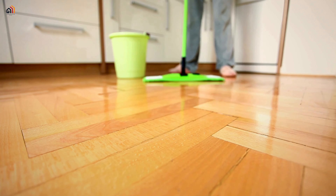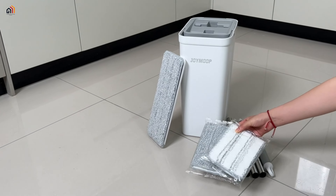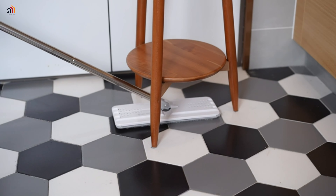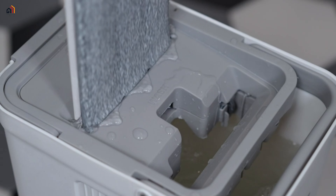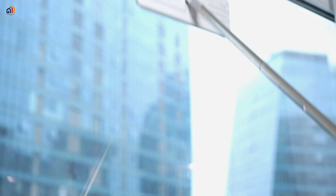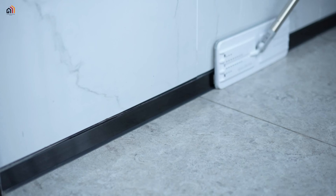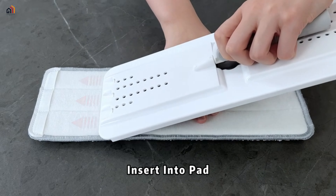JYMop mop: experience effortless cleaning with the JYMop mop and bucket set, featuring two chambers — wash and dry — for hands-free cleaning. The self-cleaning mop saves time and labor, reaching every corner with its 360-degree rotation head. The adjustable stainless steel handle ensures comfortable mopping for the entire family.